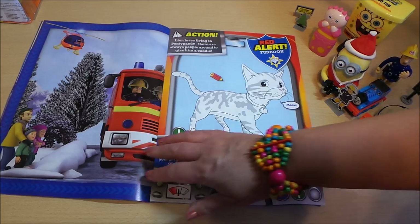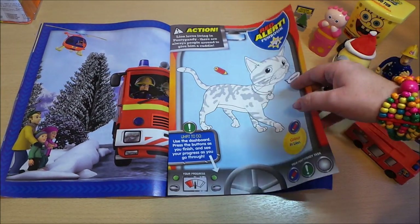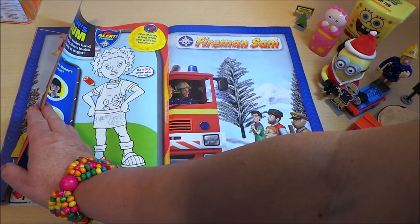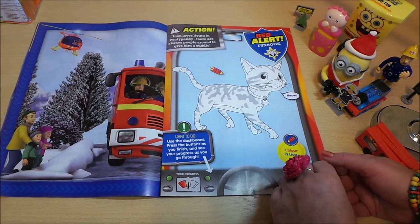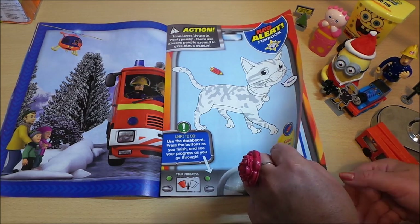Red Alert fun book — this looks like half a picture: the snowy scene of Fireman Sam driving the fire engine, and there's the other half of it. You can also color in Lion there — Lion loves living in Ponty Pandy, as there are always people around giving him a cuddle. Very nice.